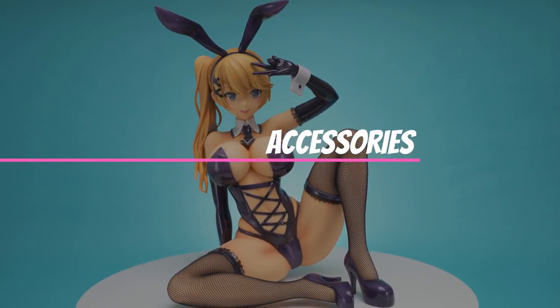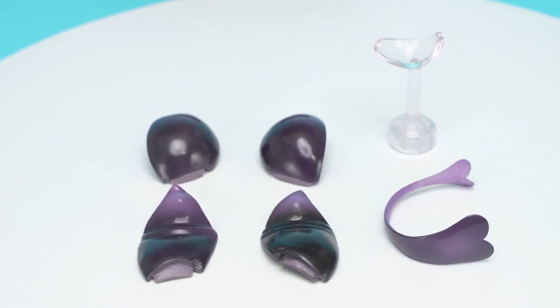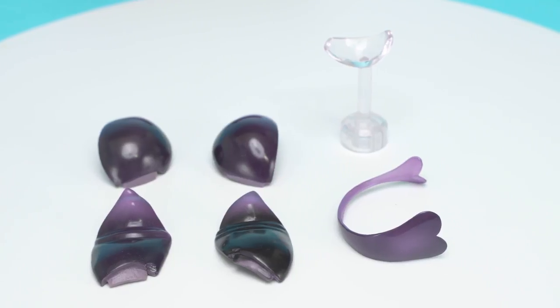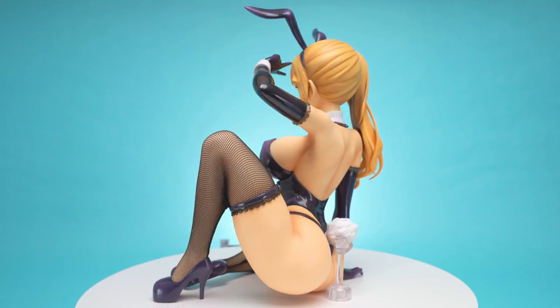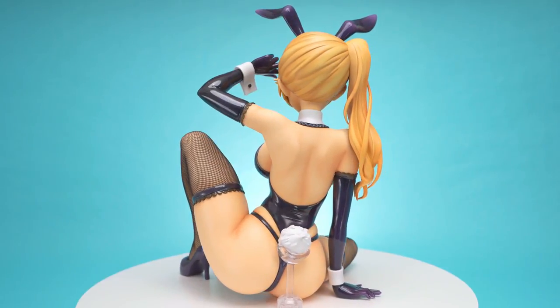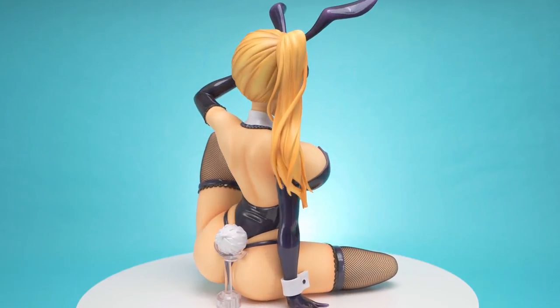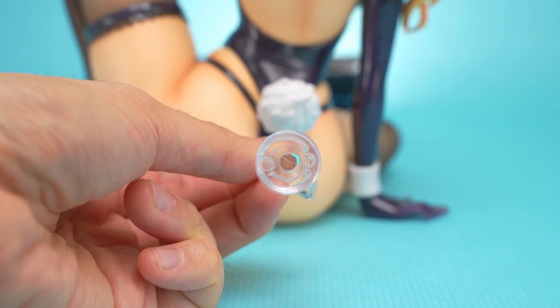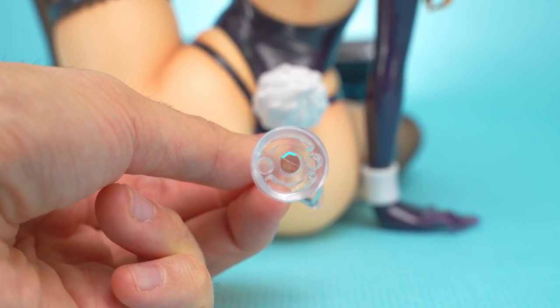Ryo comes with very few accessories. She comes with two sets of bikini tops for her breasts, a removable underwear, and a clear tail support. The figure does not come with a base, which is a slight disappointment. The tail support is just a small stand that can help hold some of the weight at the tail. It's supposedly height adjustable, but it's just a friction system with a circular pole in a hexagonal hole.